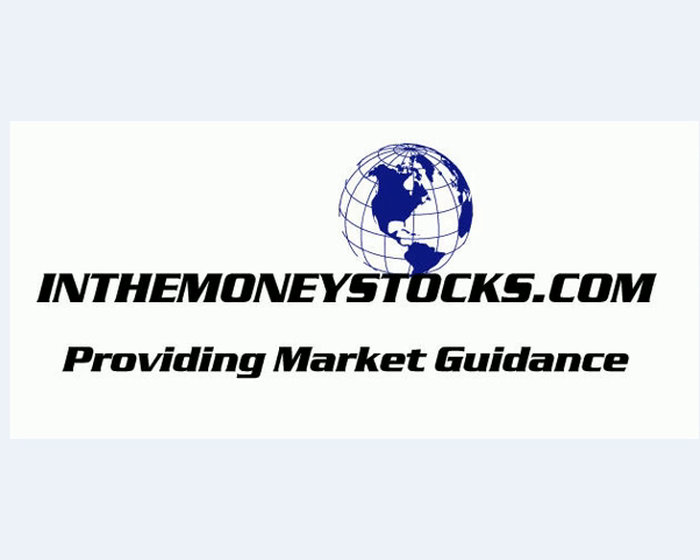Hey folks, welcome to Market Technical Analysis by InTheMoneyStocks.com, your leaders in pure technical analysis, avoiding all that Wall Street hype. Today, Wednesday, June 17th, 2009.